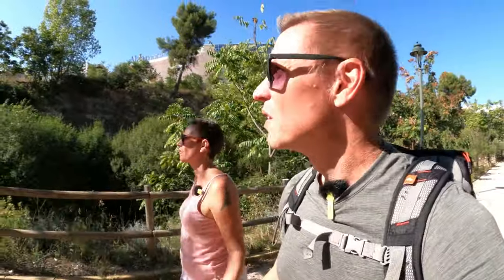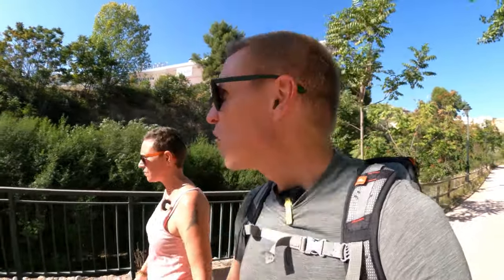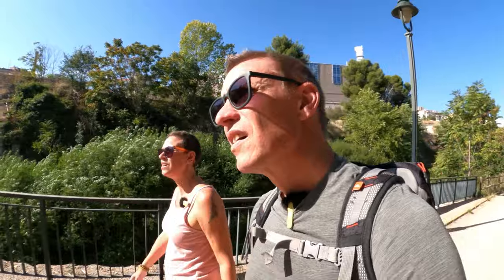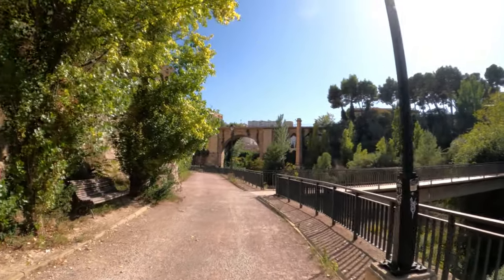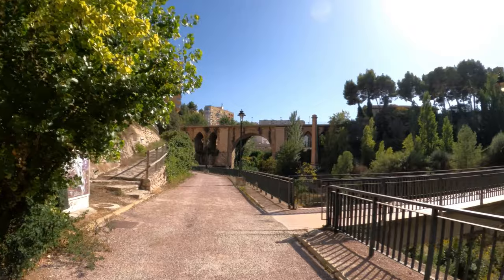This is so peaceful. It's lovely. Just wandering along this riverbed — and considering what a huge city we're in, this is just insanely quiet. Look at that — they saved the chimney from the industry that would have been on the building that was here.